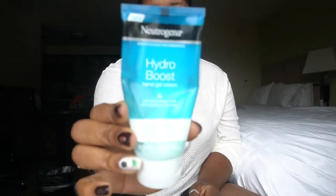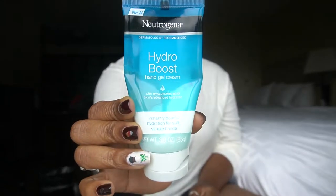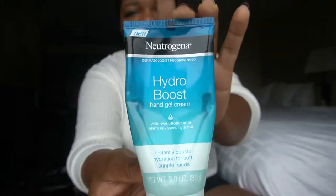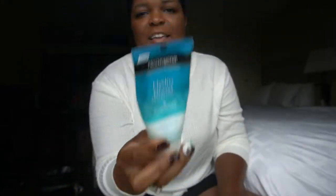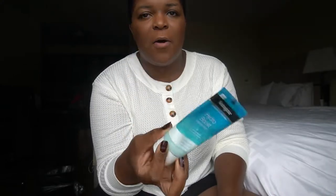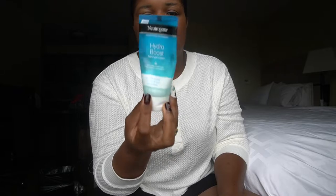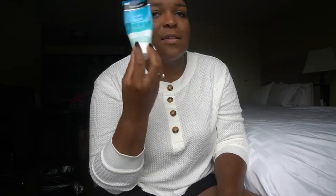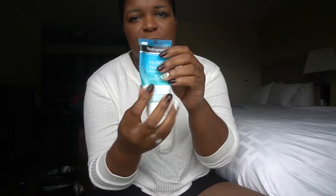I have Neutrogena Hydro Boost lotion. I only use it at the end of shift because honestly I'm washing my hands 24/7 and using alcohol-based hand sanitizer, so it's pointless trying to keep my hands moisturized until the end of shift — or maybe at lunch if my hands feel dry.